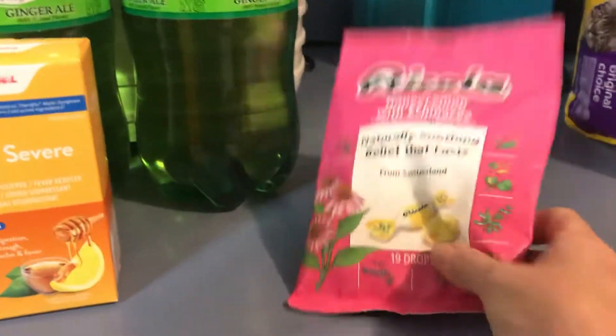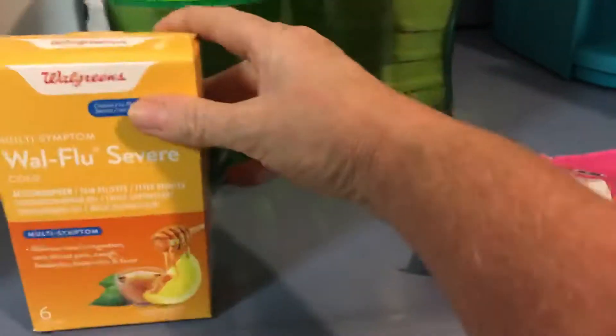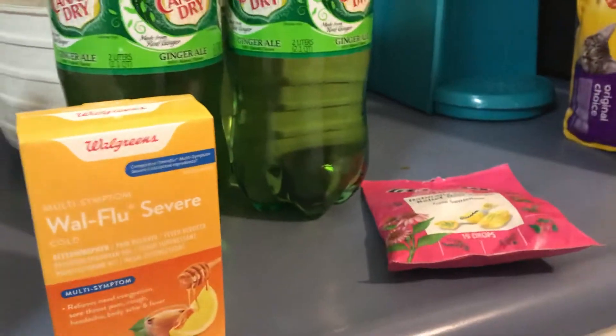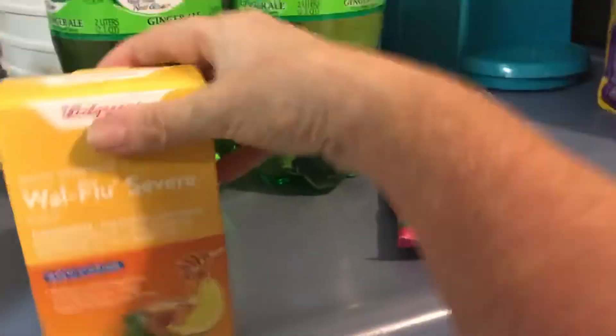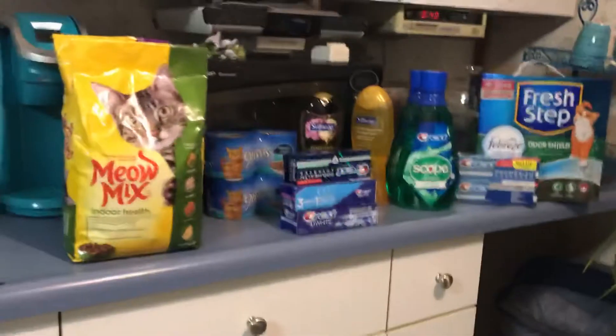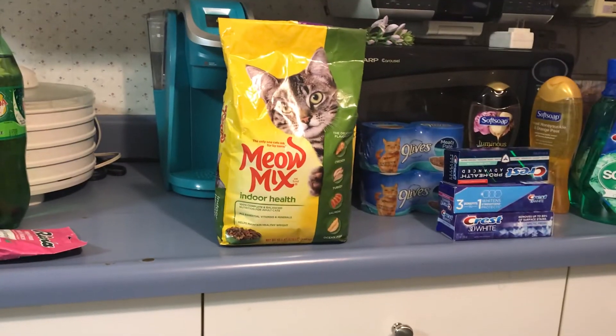My daughter was sick, so I got some Echinacea cough drops, some Walmart flu medicine, and a few other items. That came to $13. The soda was $2 for $4, this was $6, and this was $3. Anyway, this is all my Walgreens haul plus my two cases of water. Thank you for joining me — have a great and blessed night. Good night.